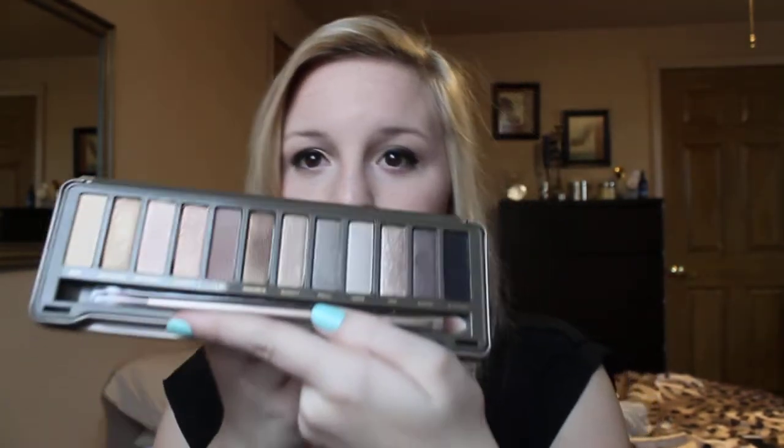The last eye product is my Naked 2 palette. I didn't expect to like this as much as I did. I'm obsessed with the first Naked palette, so I didn't know how I was going to feel about this one. But I actually reach for this every day now, which is surprising. I just didn't think I would be able to love another palette as much as the Naked 1. All the colors in here are pretty much what people were asking for in the first one — they fixed all the complaints in this palette, and I absolutely love it.